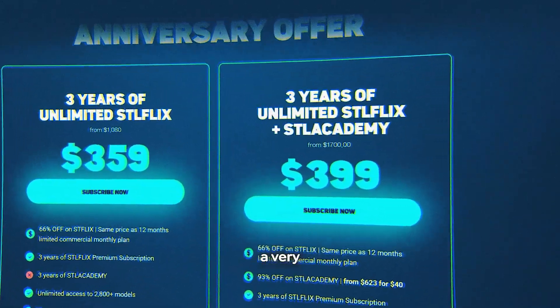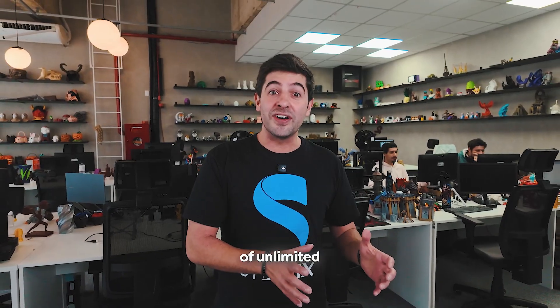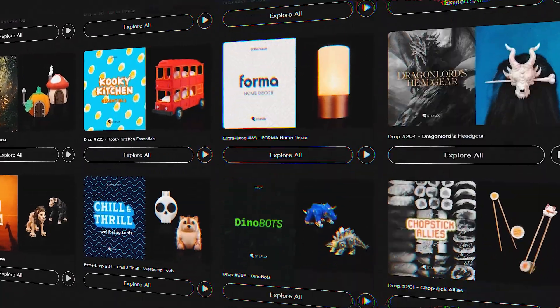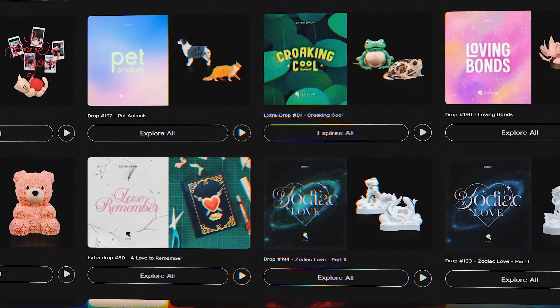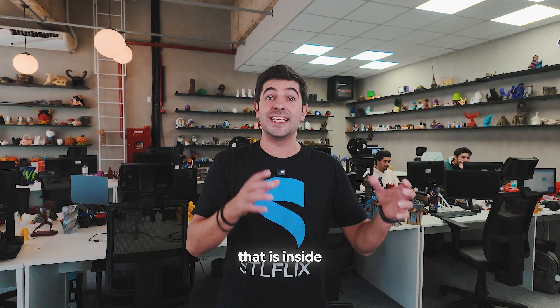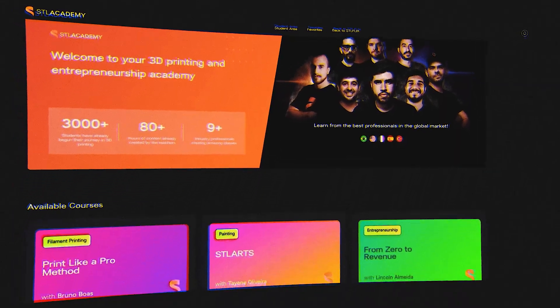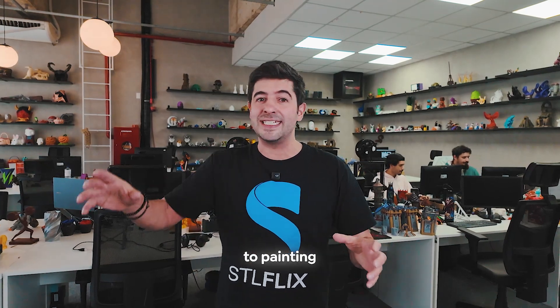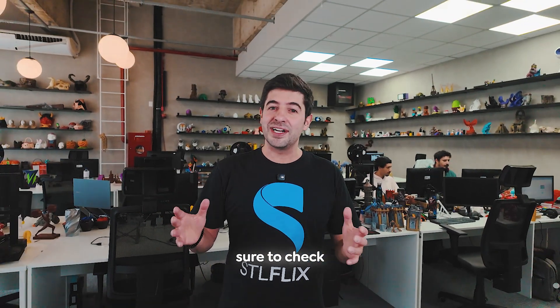STLflix is celebrating three years of existence and we have a very special promo for that — three years of unlimited access with a commercial license, so you can print and sell everything created in the past three years and the next three years. It also includes the e-commerce builder inside the commercial subscription. Or if you want to learn with the best in the 3D printing world, we have the STL Academy with seven different courses covering 3D printing, entrepreneurship, painting, and promoting your products. Make sure to check that out.